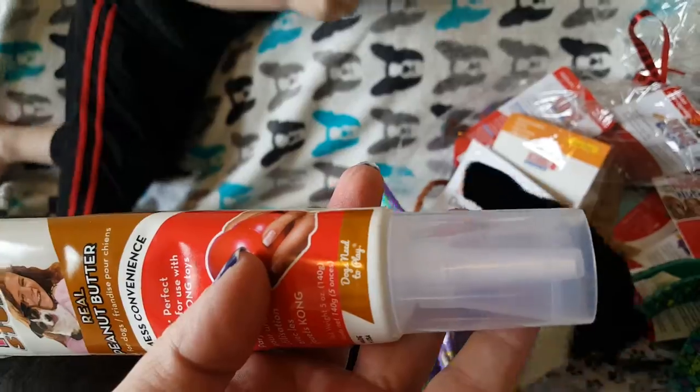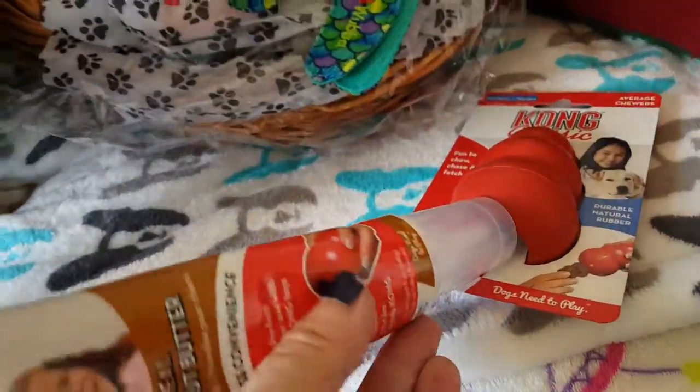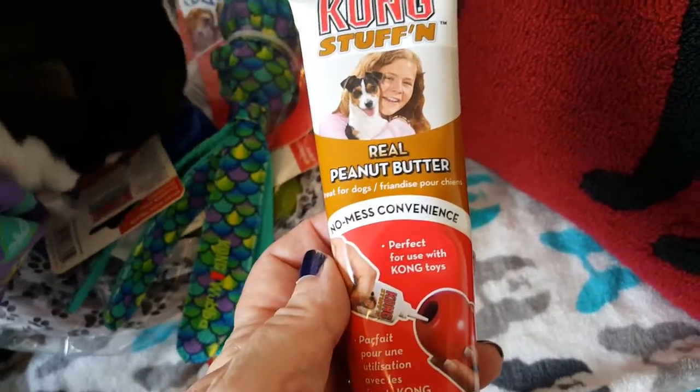This has got a tube so you can stick it into your Kong. It's great for little puppies — this is a really good puppy package. If you want your dog to stay busy, that's a great thing. It says real peanut butter so it's definitely dog safe.